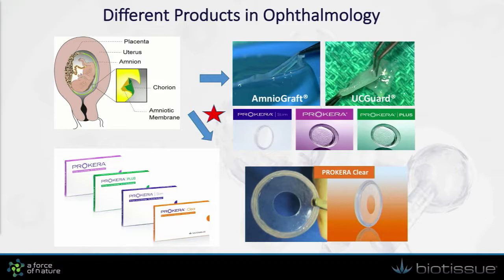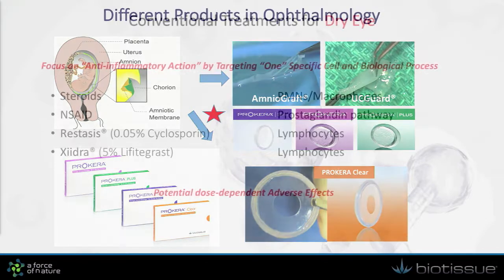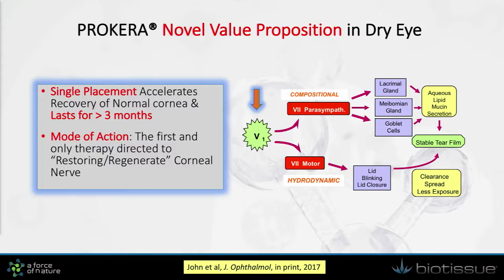This morning I would like to share with you some new information about Prokera. One of the areas receiving a great deal of attention is dry eye, and all the small molecules currently available seem to target one particular cell type and one particular biological process. Because of their small molecule nature, they are expected to have dose-dependent potential adverse events. Taking advantage of the fact that the tissue itself has anti-inflammatory action, I'd like to share with you this new value proposition in dry eye management.